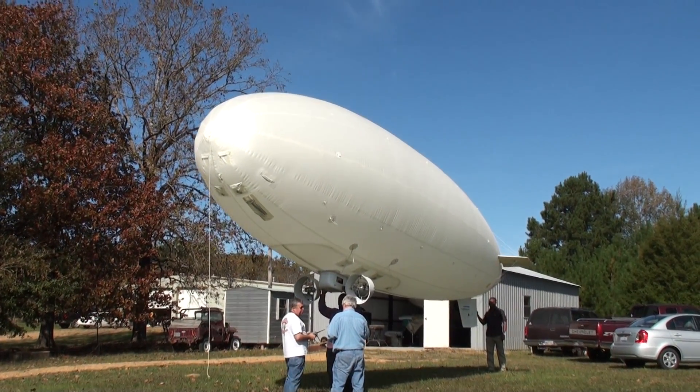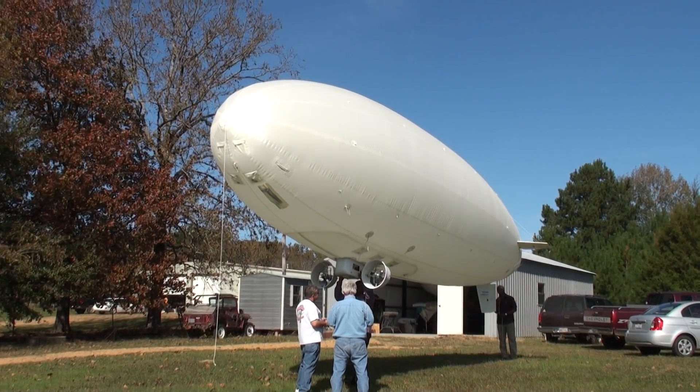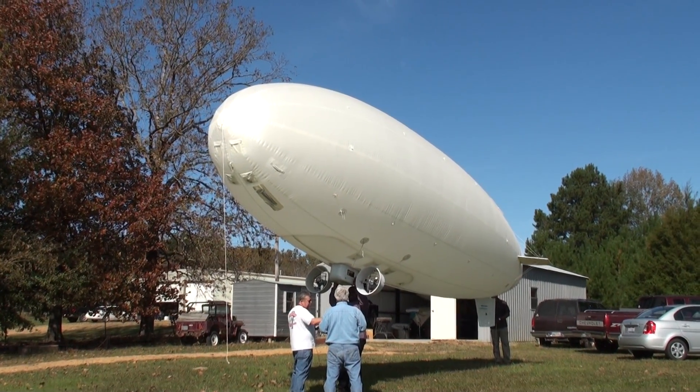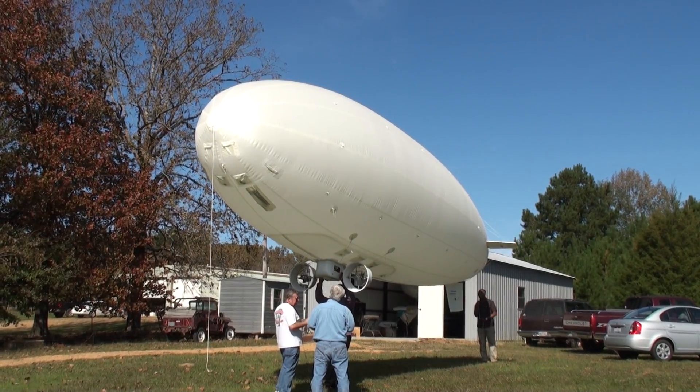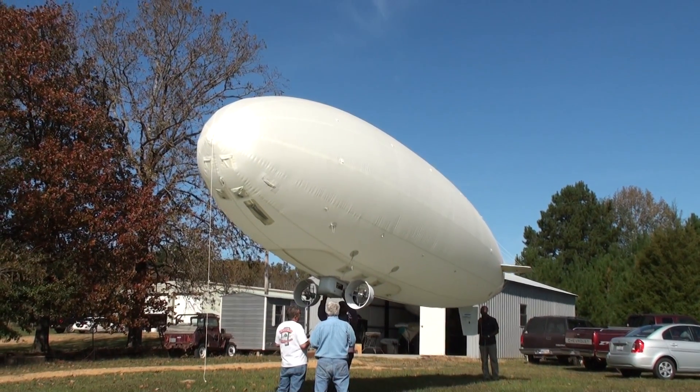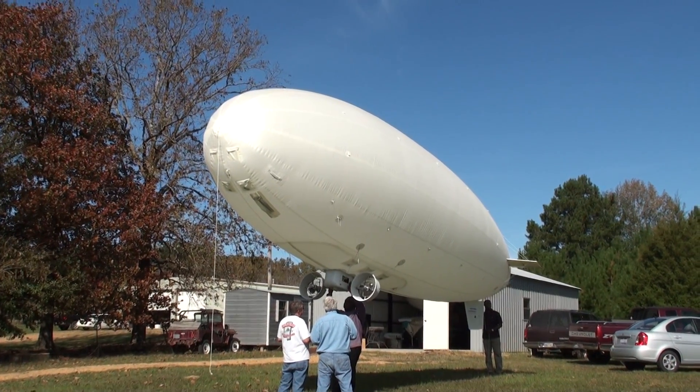This is a 32-foot outdoor blimp, remote control, manufactured by Aerostar International Blimpworks and our friends at Airworks. And this will be the second flight of this helium-filled outdoor blimp.